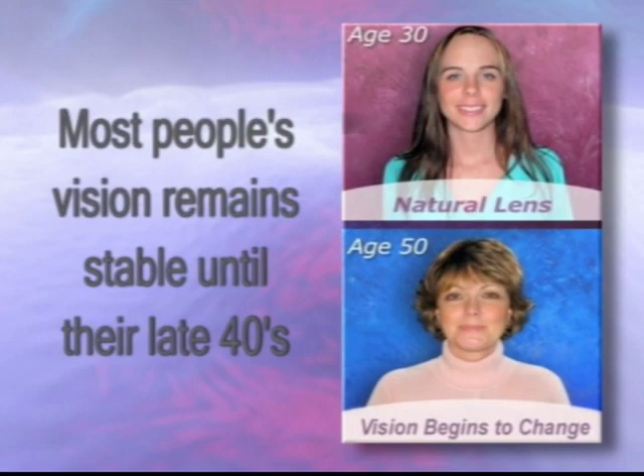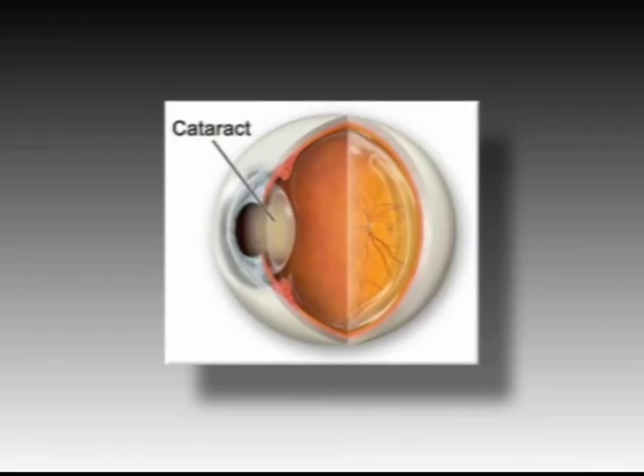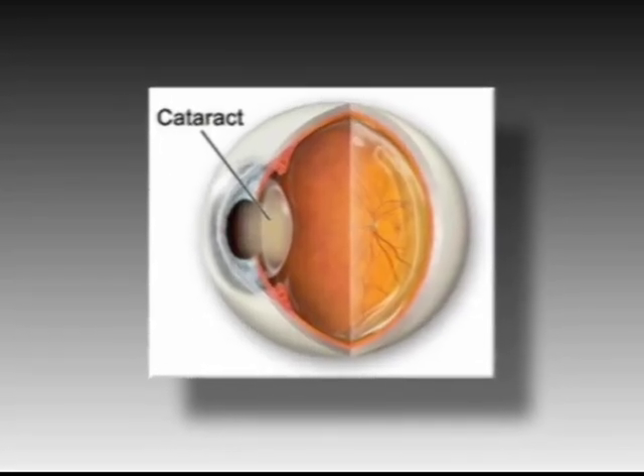As we get older, however, our eyes lose the ability to accommodate. We may develop cataracts, which cloud the natural lens and can prevent a clear image from forming on the retina. Today, cataract surgery is one of the safest and most common surgeries, with approximately 3 million procedures performed in the United States each year. After you remove your cataract, it is replaced with an artificial lens called an IOL, or intraocular lens implant. It is important for you to understand that you now have a choice to make regarding the type of lens you will receive.